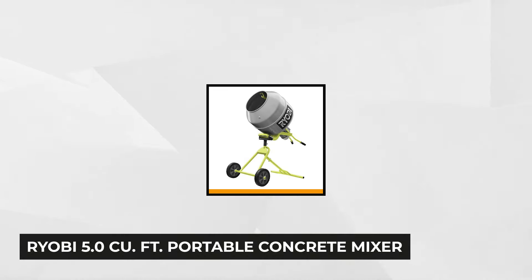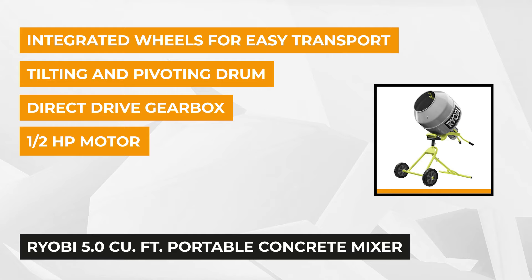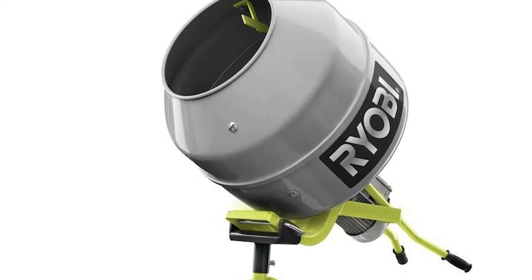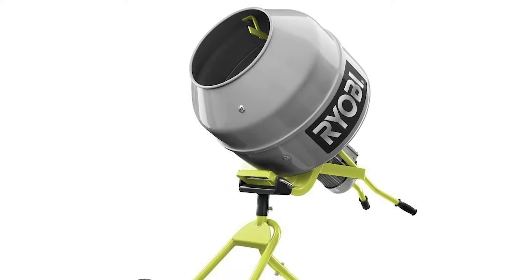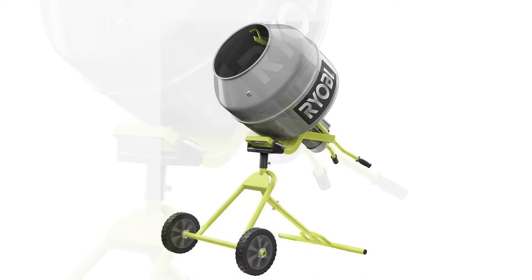At number three is the 5 cubic foot portable concrete mixer from Ryobi. Taking durability to the next level, this portable cement mixer will surely stand the test of time. Whether you're a professional or do-it-yourselfer, this unit will ensure that the job is done right. Boasting a 5 cubic foot drum capacity, this unit can handle up to three bags of 80 pounds of cement at a time, allowing you to save time so you can spend it doing the things that really matter most.